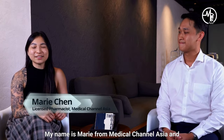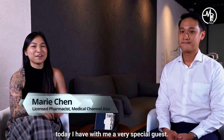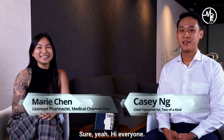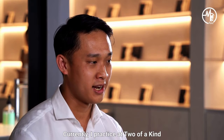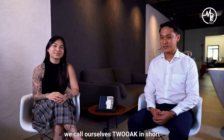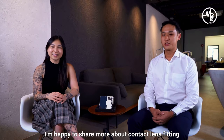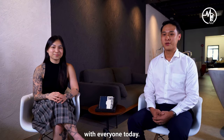Hello everyone, my name is Marie from Medical Channel Asia, and today I have a meet with a very special guest. Do you want to introduce yourself? Sure. Hi everyone, my name is Casey. I'm an optometrist, I've been practicing for the last 10 years. Currently I practice at Two of a Kind, we call ourselves Two Oak in short, and we deal particularly in soft, daily disposable contact lenses. Happy to share more about contact lens fitting with everyone today.